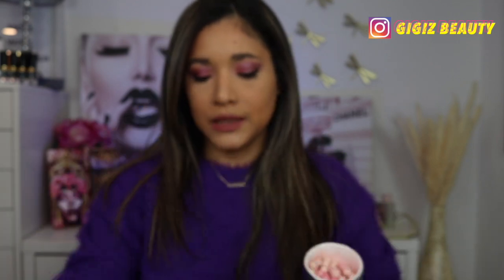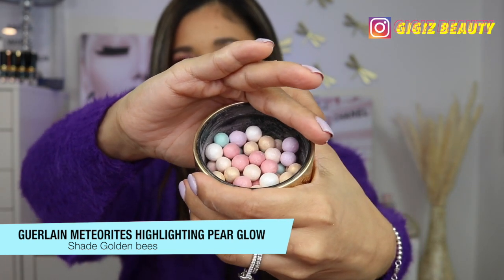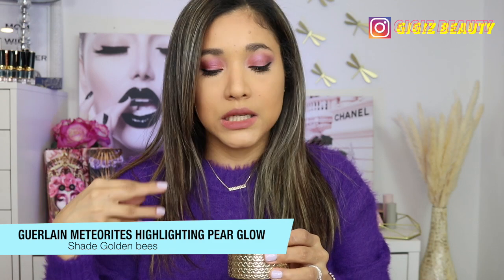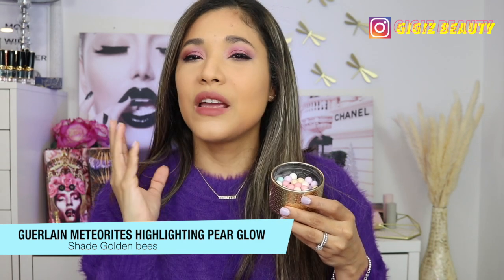We're going to be applying this — that's why I didn't apply any blush, because this may double as a blush. I wanted to show you this one to compare: these ones are from the Holiday 2020 collection, the golden bees. You get a lot of colors to mix together — green, purple, white, and gold to really color correct, giving you a more golden glow. If you want to see an application, I'll link my video above. These are the first pearls I tried and I love them — they give you a beautiful finishing, blurring effect after you finish your whole face of makeup.